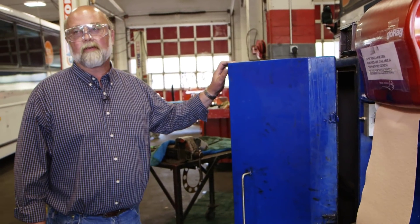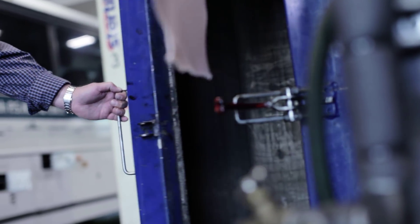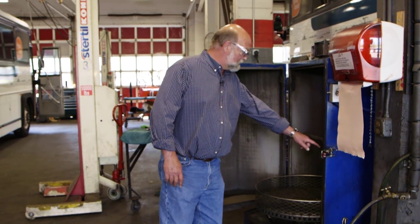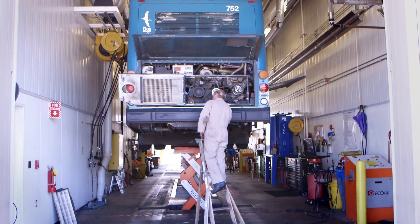These parts washers replaced our solvent tanks that we had years ago. When we had the solvent tanks, we generated 75 gallons of solvent waste that would last a month or two — waste that we're no longer generating. Ultimately, what we want to do is try to get businesses to reduce what they're using or recycle what they are generating.